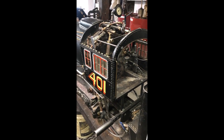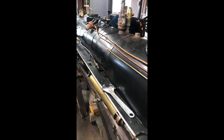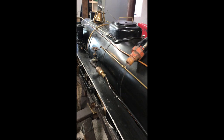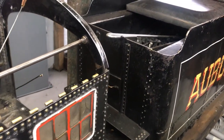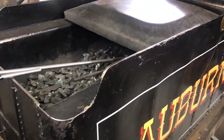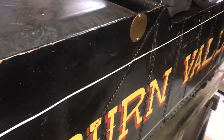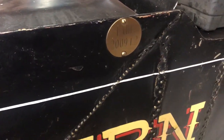On August 5th, 1960 — Clarence Marshall's 75th birthday — the 401 made its debut to the general public on our property. All throughout the fall of 1960, the 401 carried hundreds of passengers, and it soon became apparent to Clarence that they were going to need a second train.